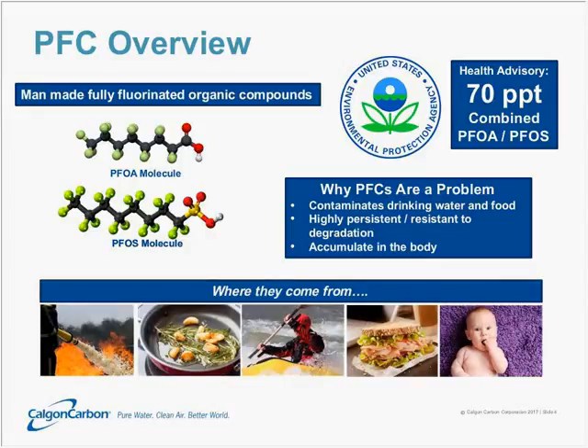Why are these showing up all over the place? They've found application in a wide variety of uses. One of the big ones was aqueous film-forming foams used for fighting fires. Perfluorinated chemistries also got widely applied in cookware, high-performance clothing, food packaging, and carpet — used widely for the purpose of stain prevention.